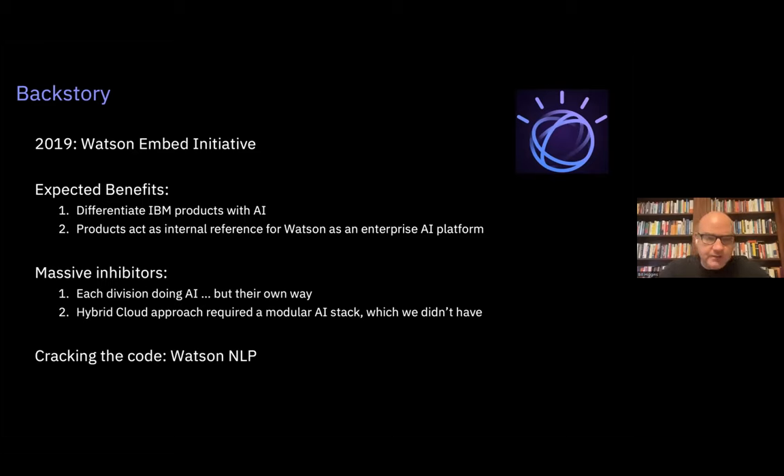In 2019, I switched over to be in charge of the Watson technology stack. Even though I didn't have an AI background, the goal was to make AI ubiquitously adopted technology across the IBM product suite. Before that, only about 10 or 12 products seriously used AI. There were two goals: first, to differentiate our own products with AI, and second, our own products should act as a reference that Watson was actually good as a platform technology.